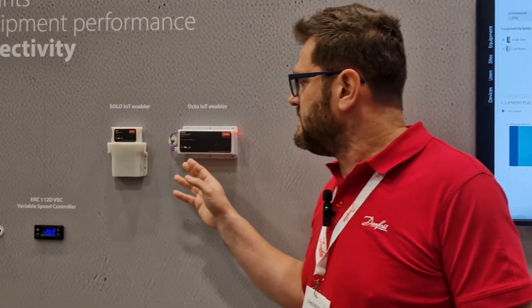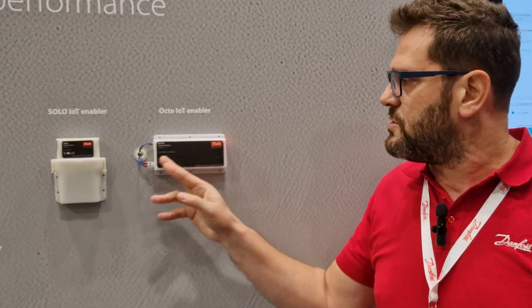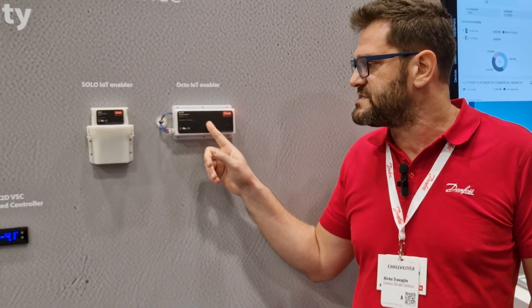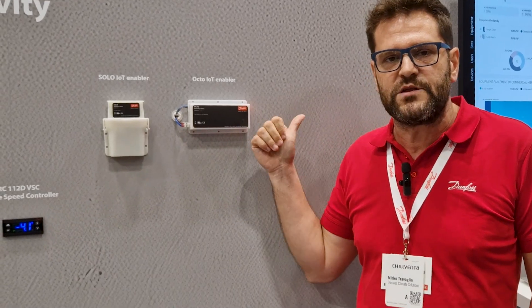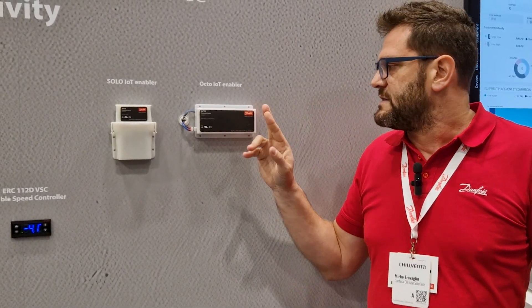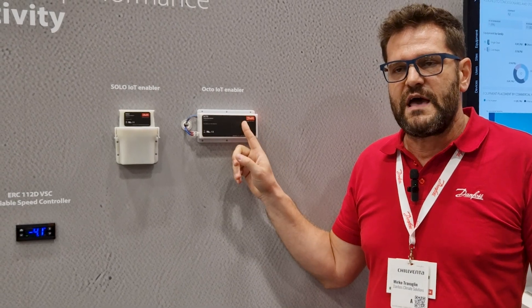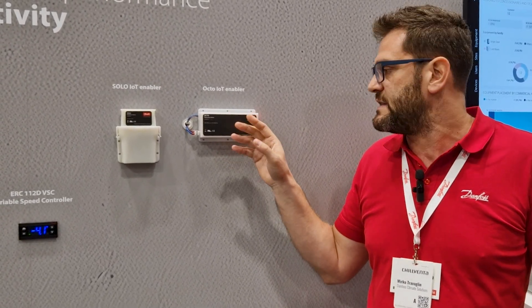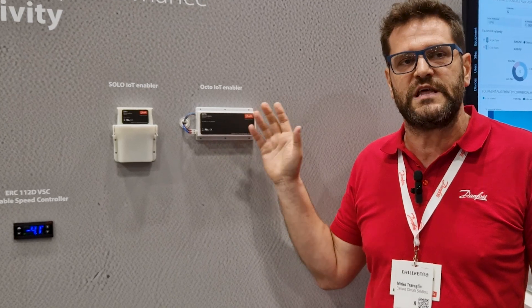Moving to the asset level, at the equipment level, here we are going to present our Octo and Solo devices. Octo is a power supply device, able to read and stream the data into the cloud via our model. Danfoss is controlling and taking charge of all the connectivity into the cloud.